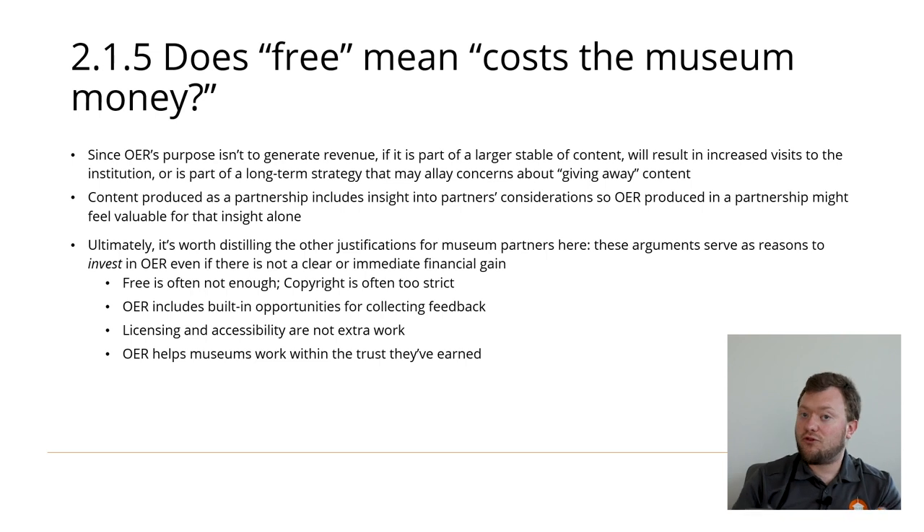To summarize the justifications as a cumulative case to invest in OER, even if there's not a clear immediate financial gain: first, freely publishing materials is often not enough to ensure that they are openly usable, and copyrighting them is often too strict. OER will include built-in opportunities for your partner to collect feedback. Accessibility and licensing are not just extra work. And finally, OER will help museums work within the social trust that they've earned.